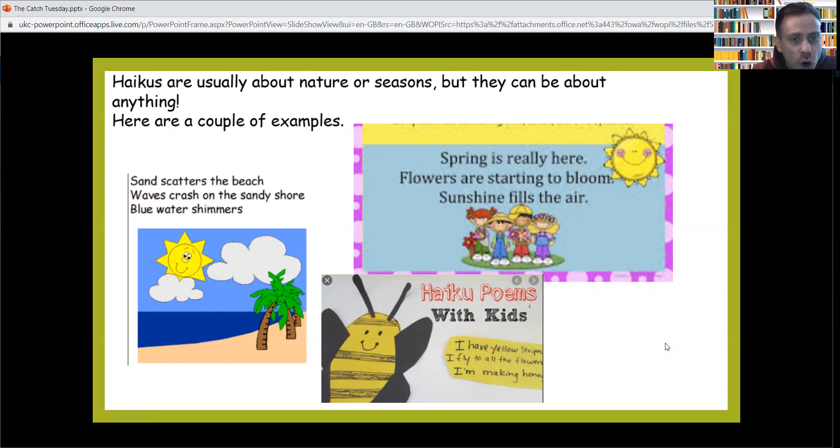Here's a couple of examples I found on the internet. We've got one called 'The Beach': 'Sand scatters the beach' — five. 'Waves crash on the sandy shore' — seven. 'Blue water shimmers' — five. And that's the ones we're looking for: five syllables on the first line, seven syllables on the second line, and five syllables again on the third line.